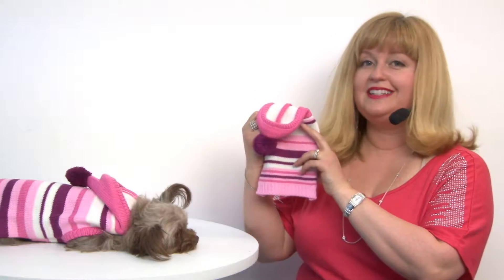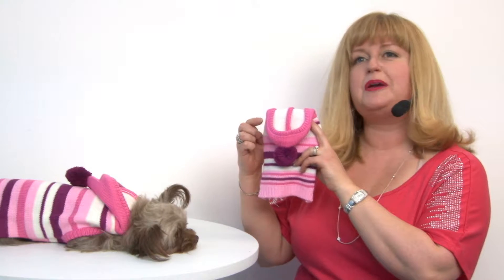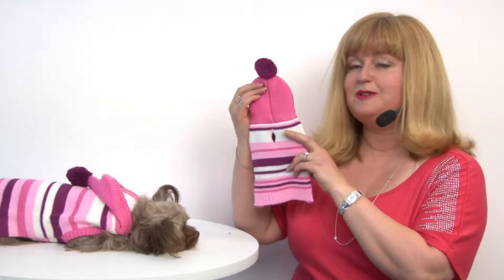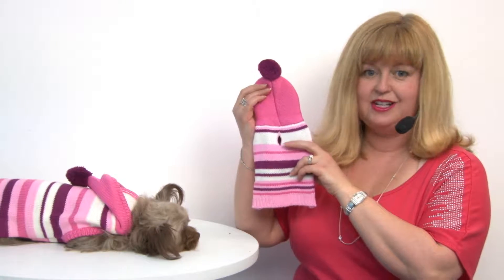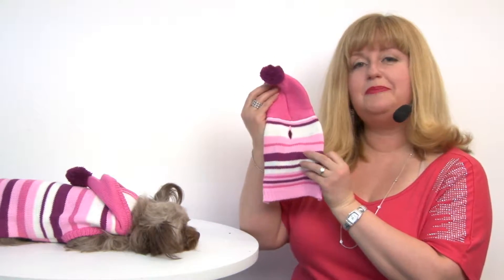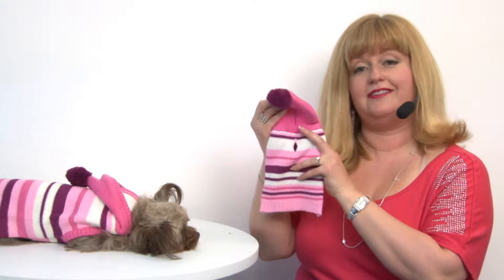Hello friends, it's Mary in Savannah and today we're here to share with you about our uneven striped sweater by Dogo in Pink. This is a wool acrylic blend sweater so it's very soft and cozy, and it has a cheery pattern in shades of raspberry, pink, and ivory.